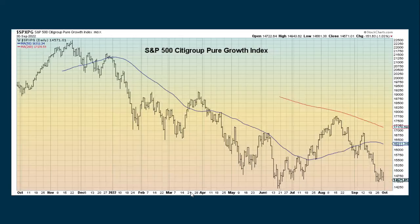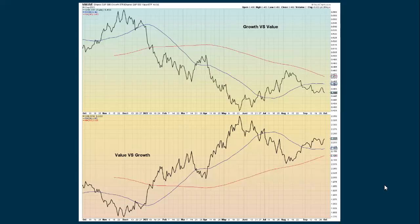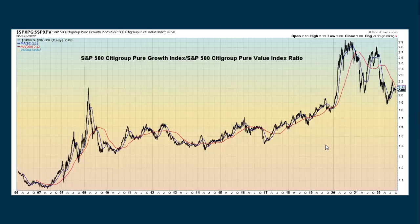Looking at growth versus value, here's the growth index. It was down over a percent in Friday's session, but we're still in an overall uptrend and haven't broken down through the June low yet, which is potentially positive. Looking at value, we have been dropping down and are also in a downtrend, but we're still building a base and haven't really dropped the way the rest of the market has. When you look at the ratio between the two, growth has been underperforming value. Even though they're both down, value has been outperforming growth. Using another index on a longer-term basis, growth is still in a downtrend compared to value.